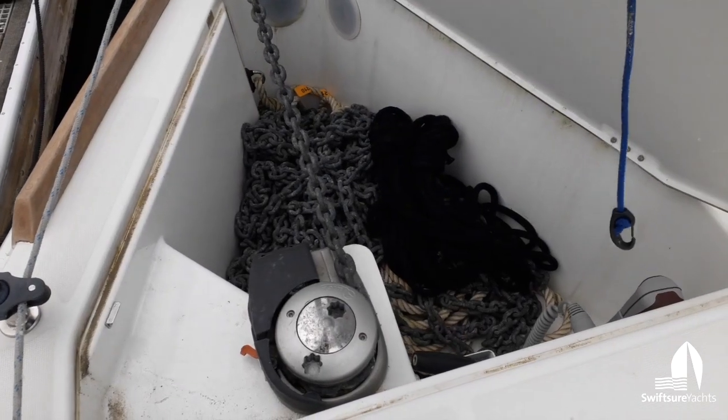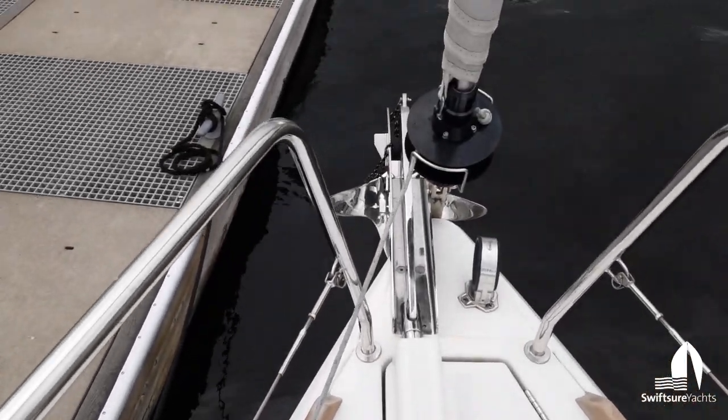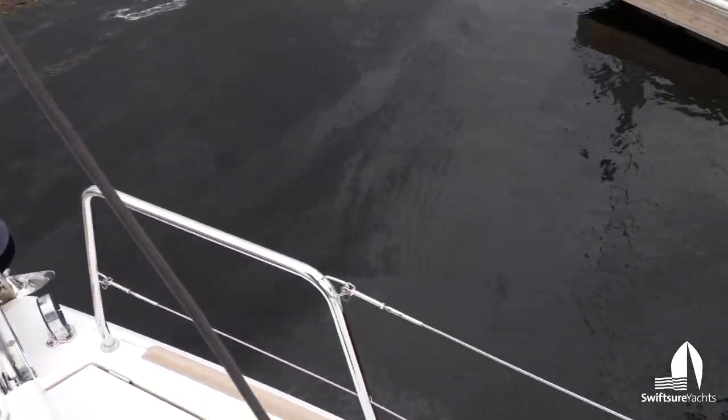Great anchor locker. Quick electric windlass. You can see a stainless anchor here on the bow, and then a fitting for a bowsprit, and there's a furling downwind sail.